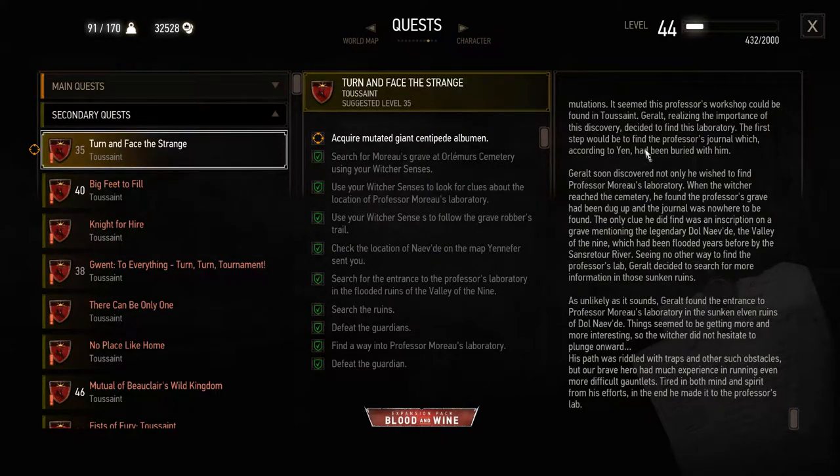Geralt found the entrance to Professor Moreau's laboratory in the sunken elven ruins of Dall Navda. Things seemed to be getting more and more interesting, so the witcher did not hesitate to plunge onward. His path was riddled with traps and other obstacles, but our brave hero had much experience in running even more difficult gauntlets. In the end he made it to the Professor's lab, and that's where we are now.